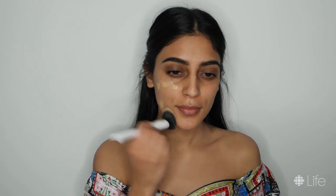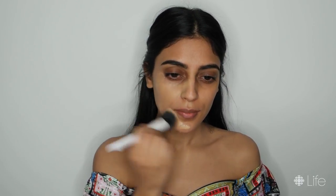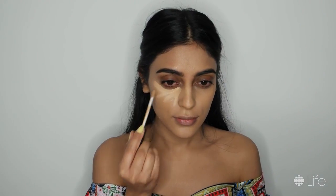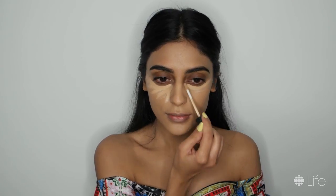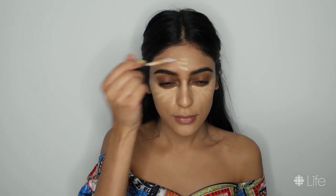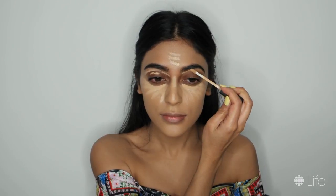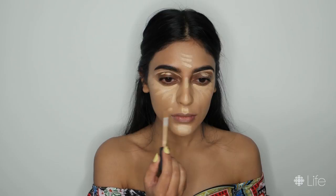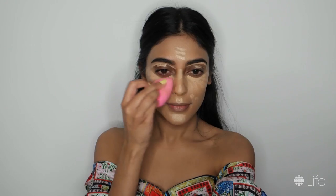First, I'm going in with my NARS Natural Radiant Longwear Foundation in the color Barcelona. Next, I'm going in with my NARS Radiant Creamy Concealer in the color Medium 2 or Ginger. I'm using this concealer to cover any areas that need concealing and also as a base for my eyeshadow. I'm using my Damp Beauty Blender to blend everything in place.